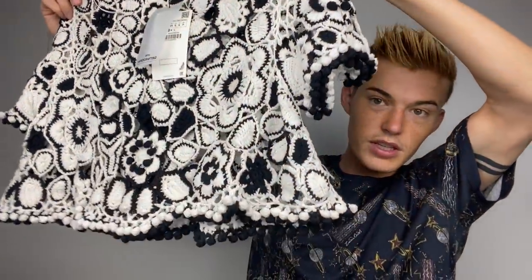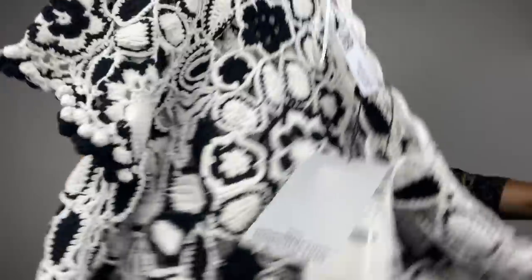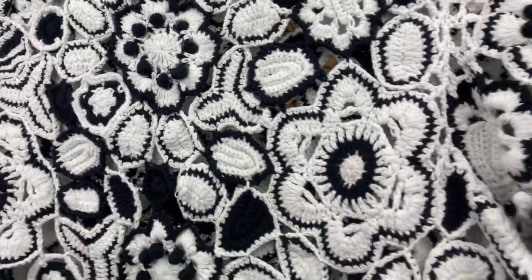Another brand I'm really picky with and almost never pick up anymore - but this is new with tag and it's really new. It is Zara, size small, and it is this really cute crochet sweater with pom-poms along the whole trim and then some pom-poms in the flowers. Crochet sweaters are very popular with bloggers and Instagram people, so that's another reason I picked it up.